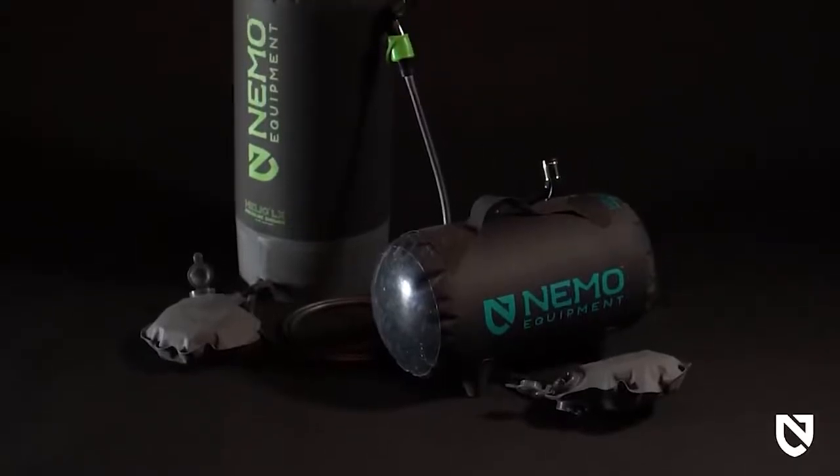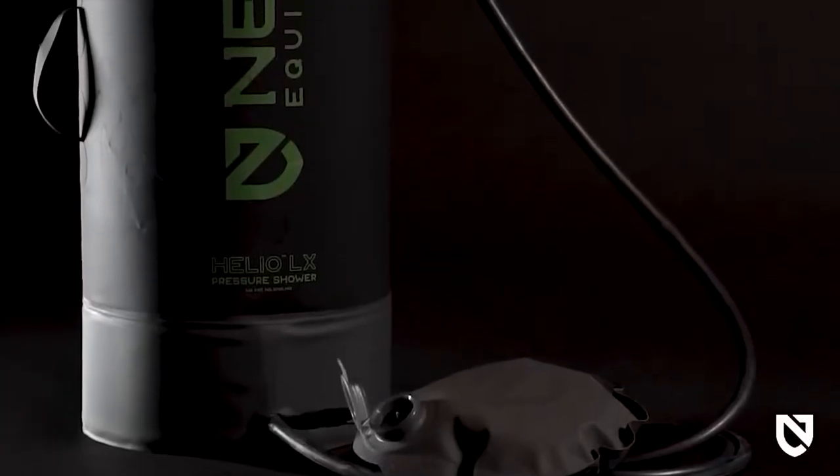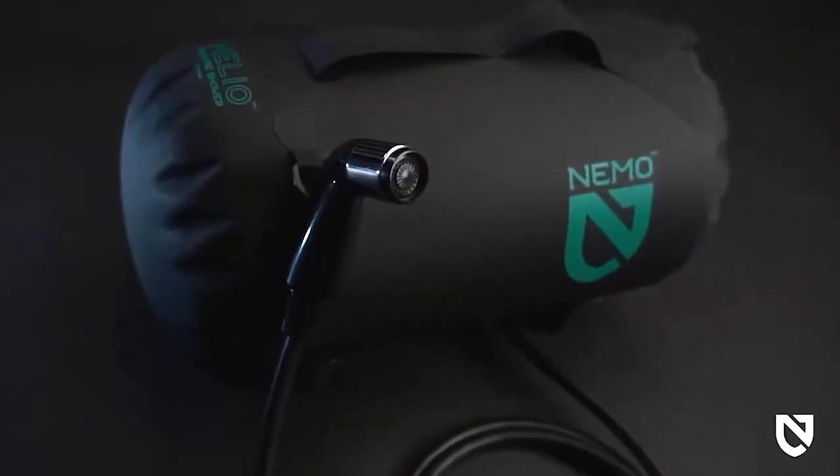This is Helio, our award-winning, portable, pressurized camp shower series. Offered in Helio LX with a voluminous 5.8 gallon capacity and Helio, our horizontally oriented camp shower of 3 gallons, these easy-to-use showers provide portable, pressurized water off the grid. Whether you're on an epic overland trek or just like to have a tidy camp, Helio's two size and orientation configurations offer a pressurized shower setup for any adventure.